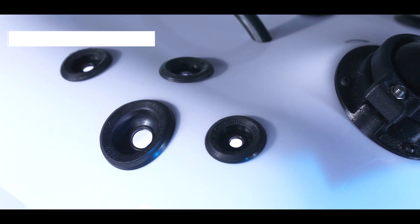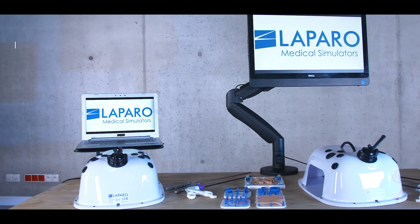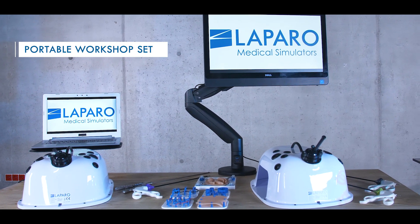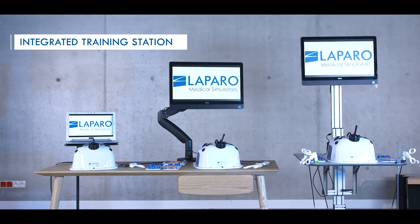Laparo Advance is available in a variety of sets. The standalone training box can be connected to any computer. The portable workshop set contains a touch screen computer and a table mount. A dedicated transport box is also available. The integrated training station allows the best training ergonomics.